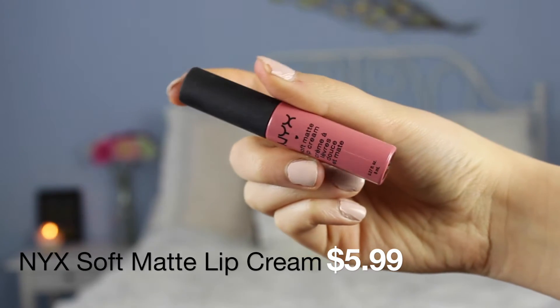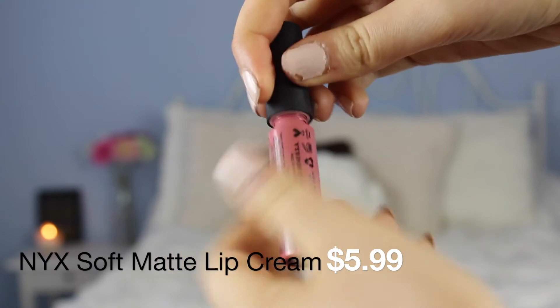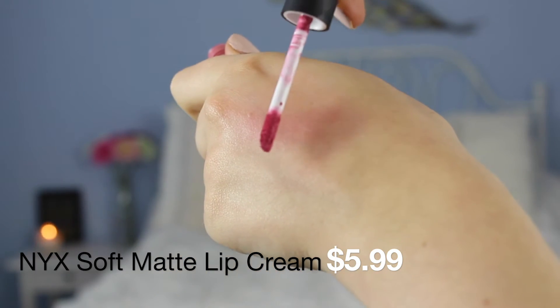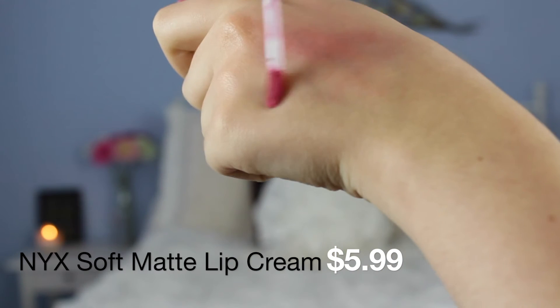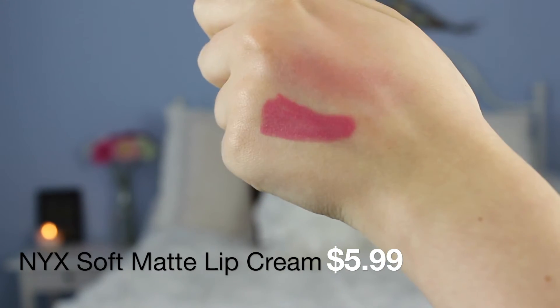Next I have the NYX Soft Matte Lip Cream — the only NYX lip product I have ever tried, excluding lip liners. This one is in Milan. Packaging-wise it looks like it would be a nice mauve shade but once you swatch it, it's like a hot pink but a little more diffused. It smells amazing and I really like it. I love how it looks on the lips — a very smooth looking formulation, literally amazing and beautiful. It is more of a summer shade so it's not something I go to now.